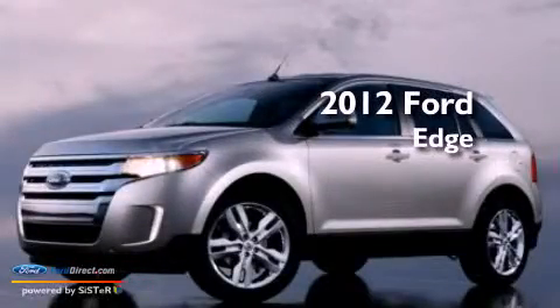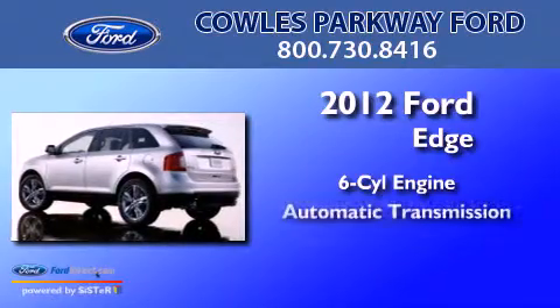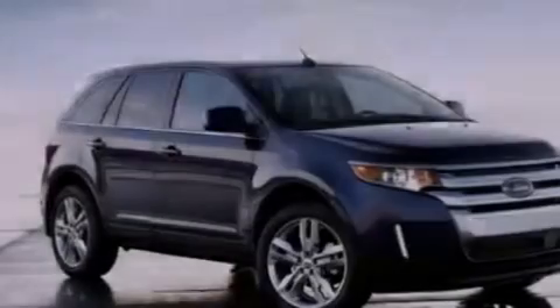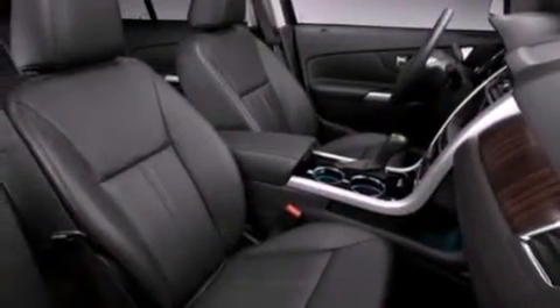This is a 2012 Ford Edge. It features a six-cylinder engine and an automatic transmission. Its top features include a low-tire pressure indicator, 100% commercial-free Sirius satellite radio, big 18-inch wheels, and traction control and stability control systems.